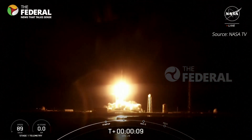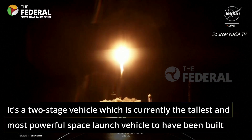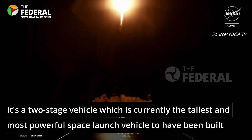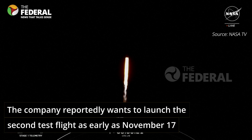And liftoff of CRS-29 carrying cargo, research, and laser communications demonstrator to the International Space Station, now in its 25th year of orbital operations.